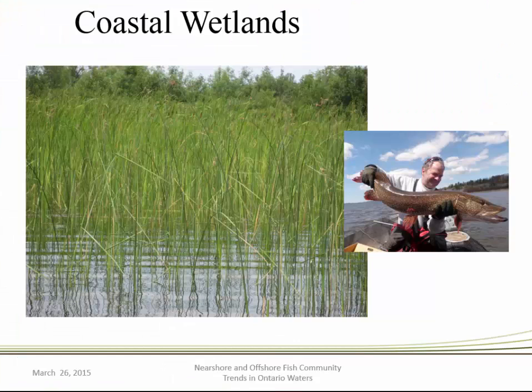Shifting to coastal wetlands, recent wetland work done in the basin suggests that in Georgian Bay and the North Channel we have some of the highest quality wetlands throughout the Great Lakes. These wetland habitats are important for a variety of species, especially those that are obligate wetland spawners, such as northern pike and muskellunge.